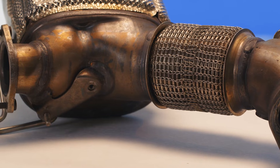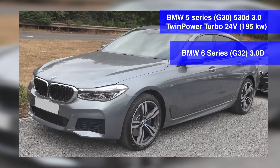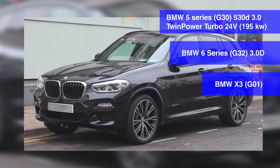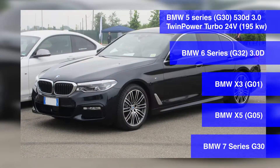The 858-1854 catalytic converter and its 858-1857 version is installed at the bottom of diesel engine vehicles on models such as BMW 5 Series, BMW 6 Series, BMW X3, BMW X5, BMW 7 Series, and others.